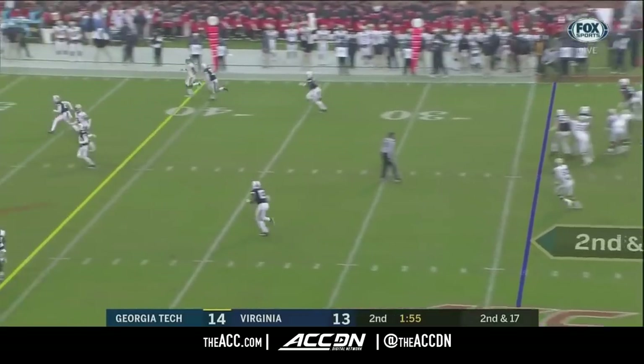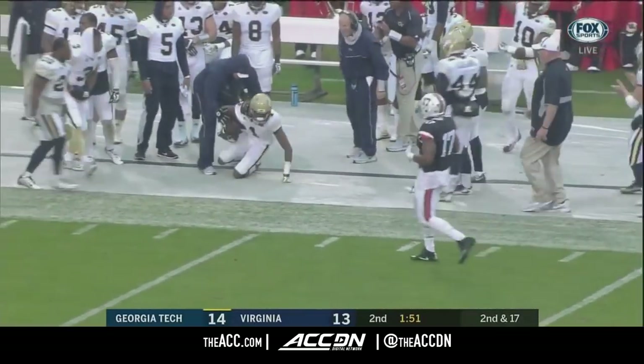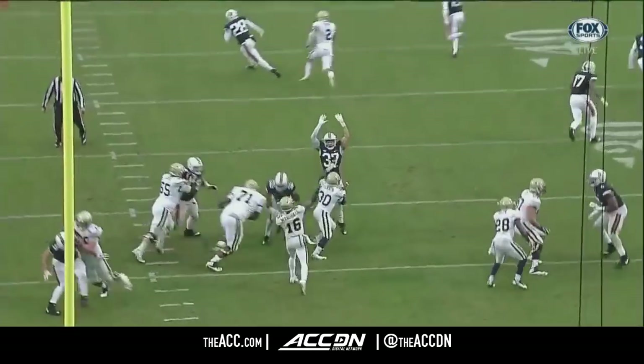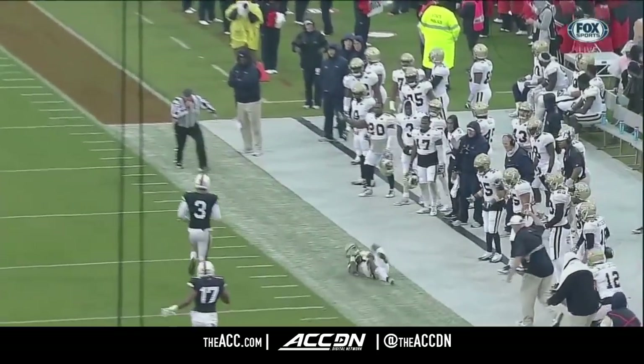Marshall tees it up, looking for Searcy — and that is a catch, in front of the Georgia Tech bench in Virginia territory. I see your timeout, Bronco, and I raise you this nice little rope — a well-thrown football, and a good job by Searcy.